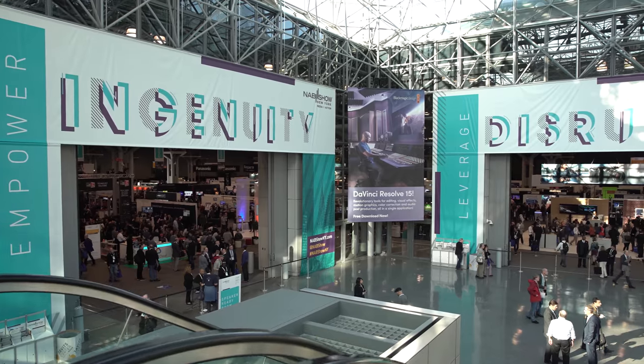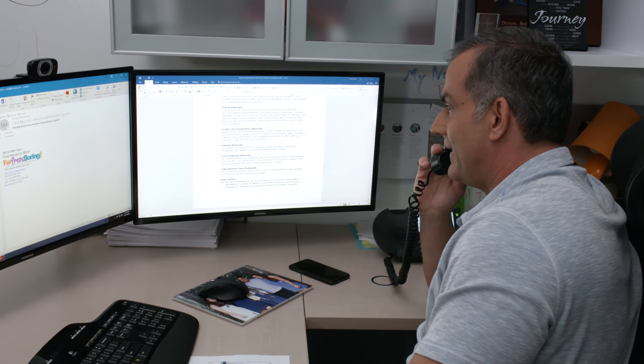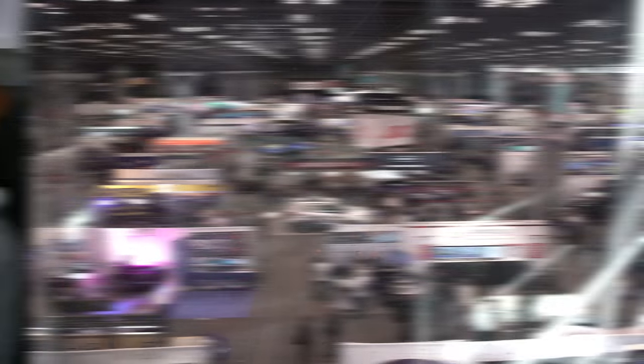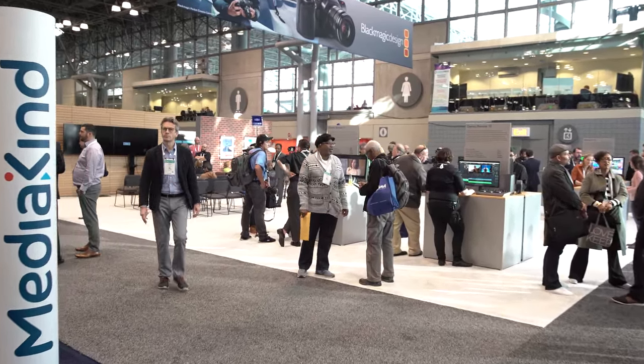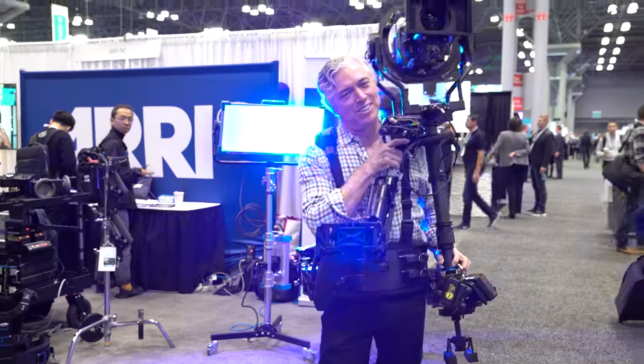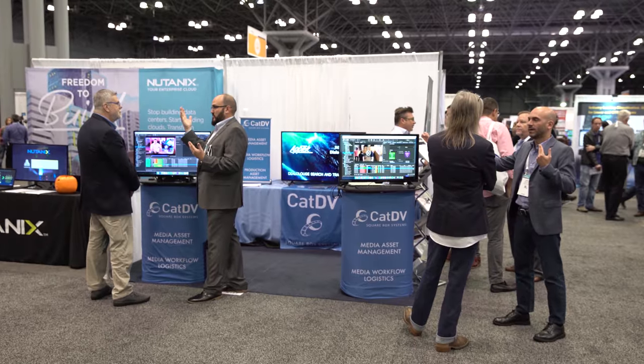Brandstar visits the National Association of Broadcasters convention NAB every year. The man responsible is Mark Alfieri, CEO of Brandstar, who believes that attending the convention has helped his company remain an industry leader. This is a convention where the best software companies, hardware companies, and camera companies present the latest and greatest technology for the production industry. Scouting the floor at NAB, we came across a company called Facilis.